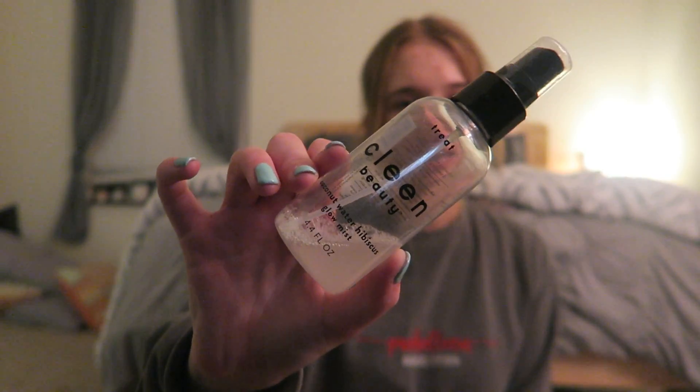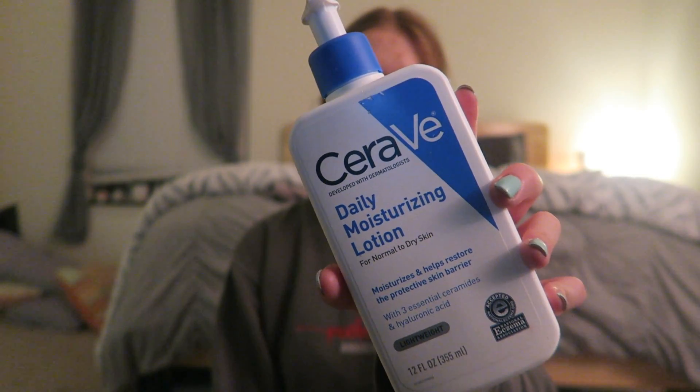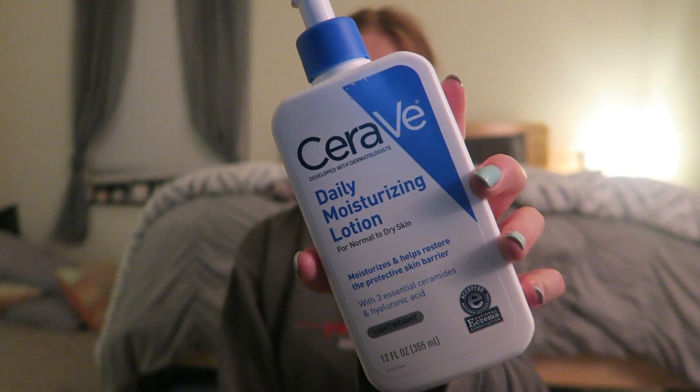I currently use a pretty rigorous skincare routine. In the morning I wake up and first use a clean beauty brand coconut water to help wet down my face, and then I use my gua sha to really work on my jaw area — the only thing I use it for is to make sure my skin has a little bit of moisture so I'm not tugging on dry skin. After that I typically moisturize with the CeraVe Daily Moisturizing Lotion, which I do actually really like, so I'll probably start using it more for my hands.